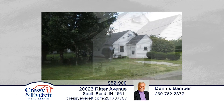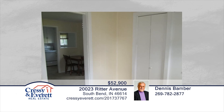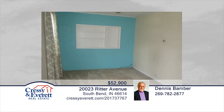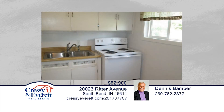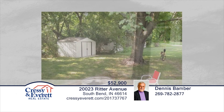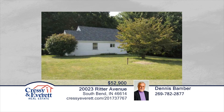Whether you're looking to downsize or you're just starting out, this might just be the perfect home for you. This adorable two-bedroom, one-bath home sits on a large corner lot in a very quiet and peaceful south side South Bend neighborhood. You'll appreciate the brand new roof, the new bathroom, fresh paint, and new flooring. There's absolutely nothing to do but move in and make this your new home. Learn more with a call to Dennis Bamber.